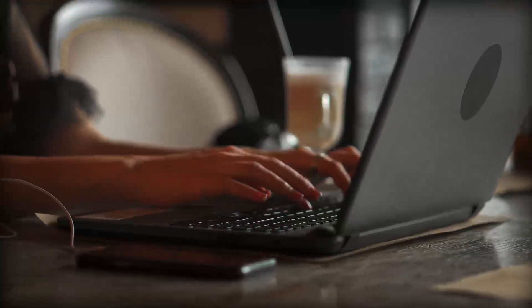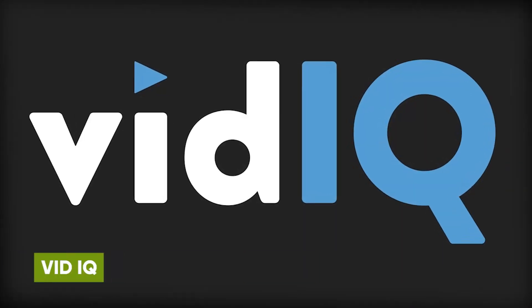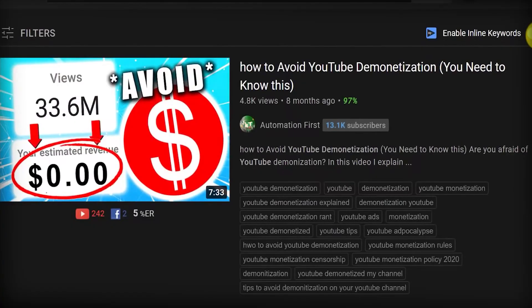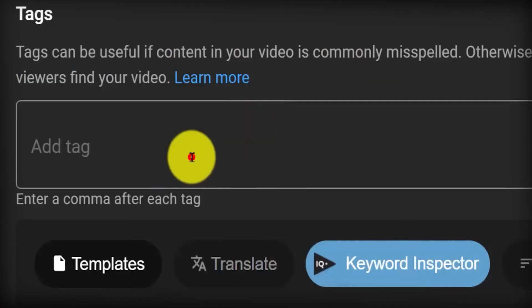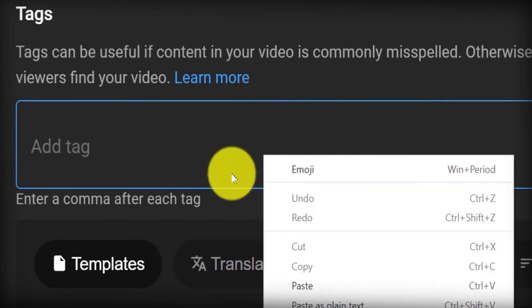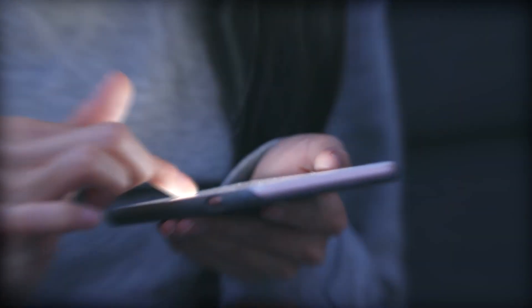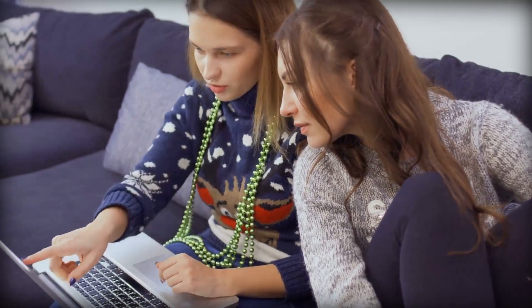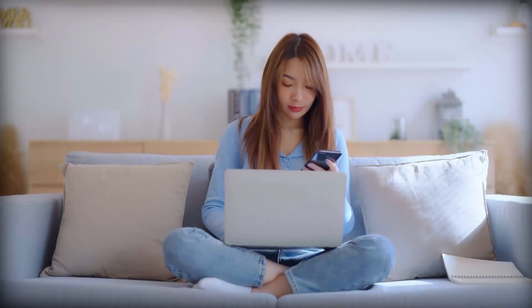Another helpful tip is to subscribe to big channels within your niche and install a tool called vidIQ. This tool gives you access to a trending tab on each channel page showing videos with the highest views per hour. Look for videos uploaded one to three months ago that still have a high amount of views per hour — this means it's still getting a ton of views and is likely a popular ongoing topic within the niche.